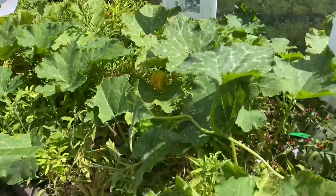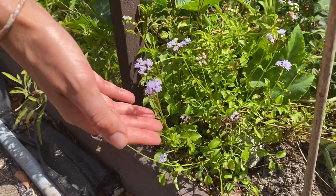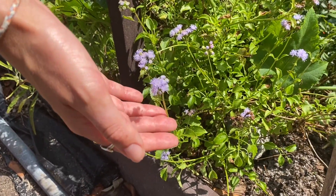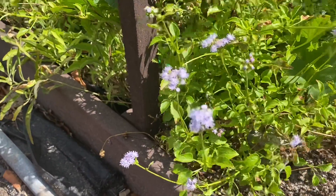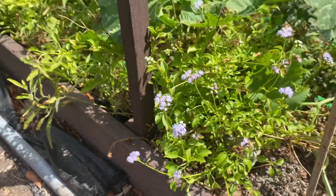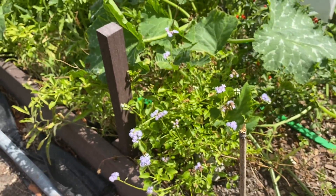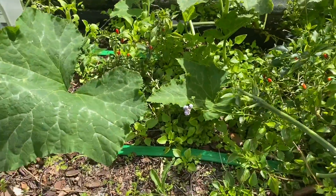One thing you'll notice about this garden too are these really showy purple flowers. This is a Keyes ageratum. It's here to attract pollinators, which are important to growing vegetables and fruits because without the pollinators, we wouldn't be able to produce them in the first place.